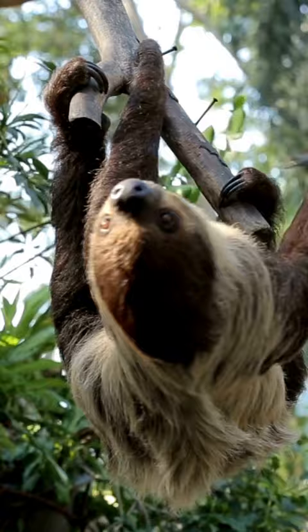Sloths are able to turn their heads 270 degrees, which is a greater range of motion than most other mammals. They have a low body temperature and a slow metabolism.